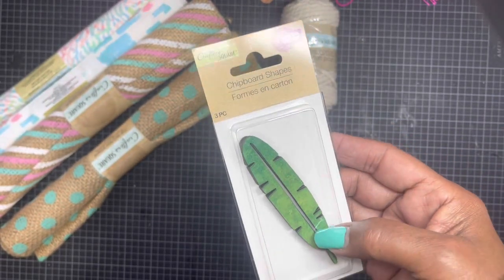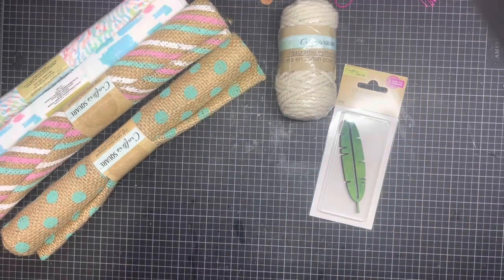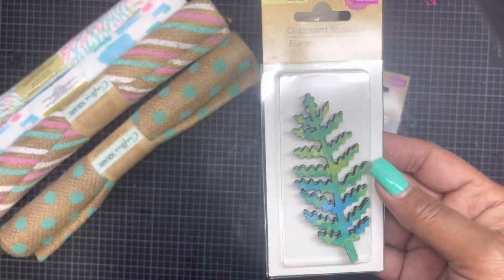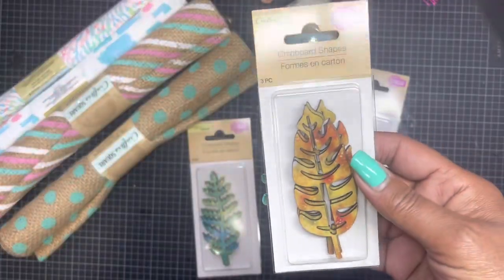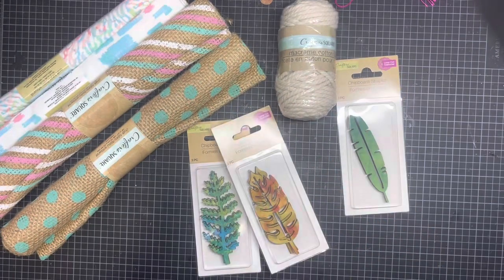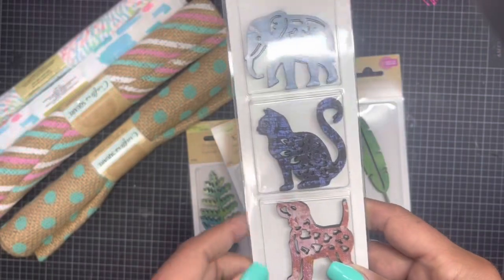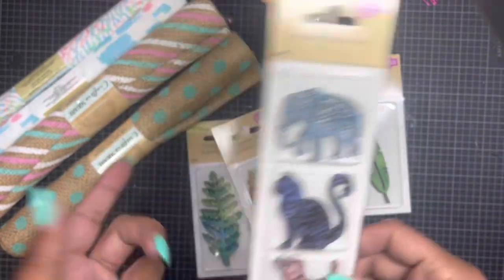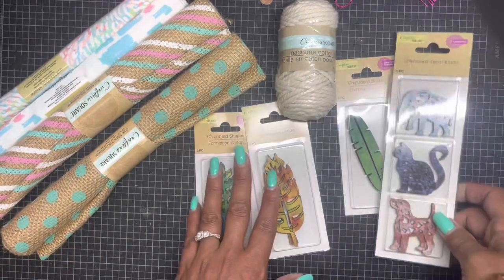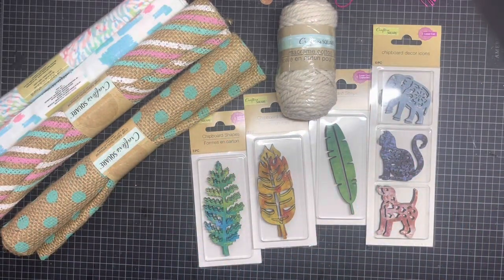Just because they're that color doesn't mean you can't paint them or heat emboss them a different color. She found these in foliage — these are leaves — and she also found these. She is an animal lover, so of course she had to get the animal ones. We have dogs and a cat, and elephants are always meant as good luck. Those are the wood veneers.